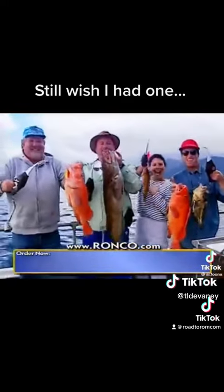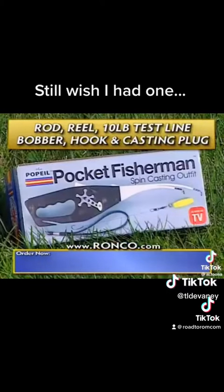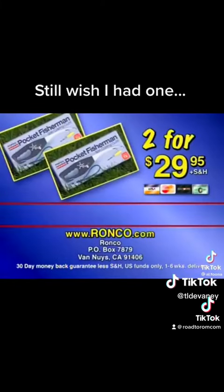Pocket Fisherman is also great fun for adults, too. It's rod, reel, line, bobber, hook, casting plug — the whole thing. Expert or amateur will love the Pocket Fisherman.